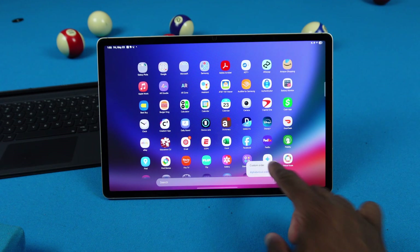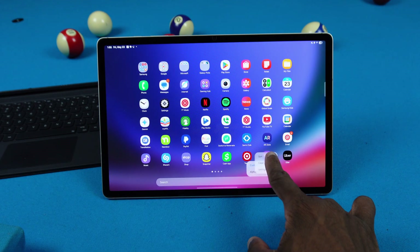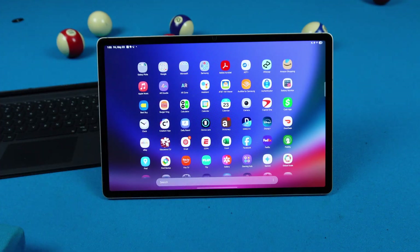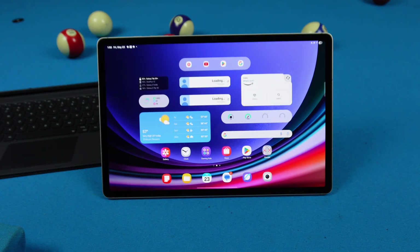If I go ahead and switch to custom order, we get the old design back with left-to-right. I don't know why Samsung did that — where in alphabetical order you swipe up and down, but in custom you go left to right. That's just weird to me.